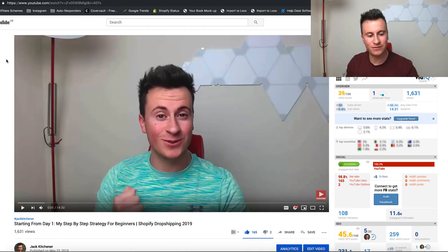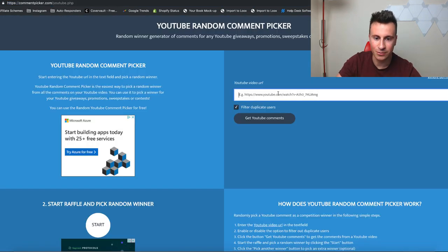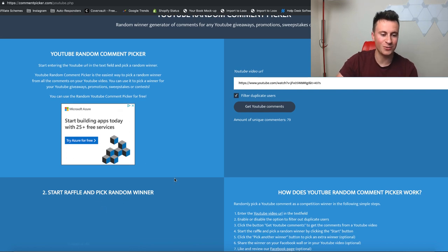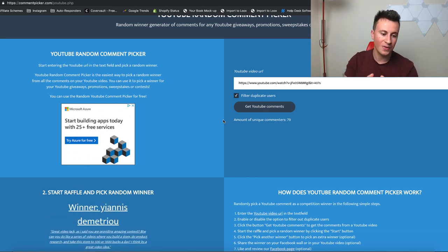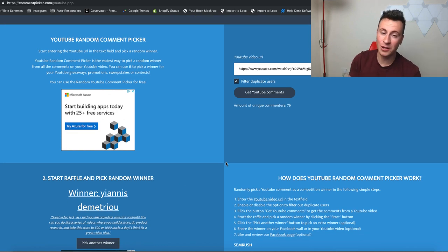So here we are on my previous video - 'Starting from day one, my step-by-step strategy for beginners.' If you're a beginner, I strongly advise you to go check that video out. I'm going to take the URL and head over to our random comment picker - all these competitions are 100% random, so please don't ask me to pick you. We have 79 unique commenters, which is absolutely awesome. We are fast approaching 6,000 subs, so thank you very much guys. If you haven't subscribed yet, please do. And the winner of the previous video is Yiannis - thank you very much for your comment. Please reach out on Instagram and we can get that call arranged.